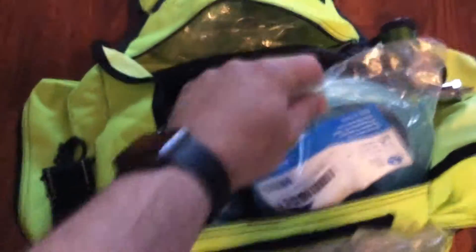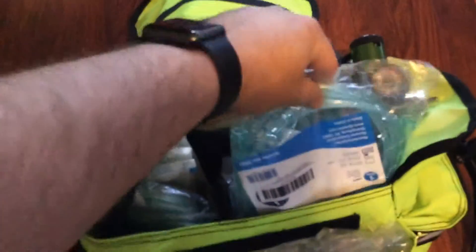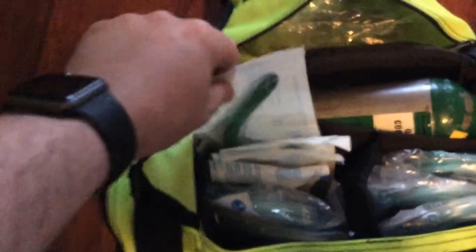Then we go in the middle of the bag. I have three non-rebreather masks here, and I have two more on this side. And behind those are my nasal airways.